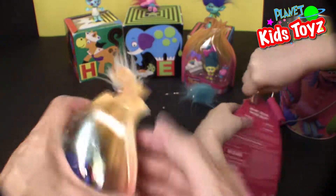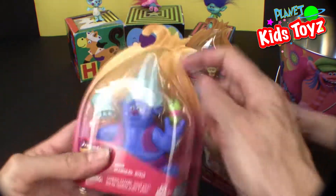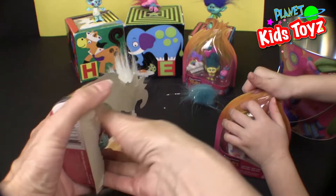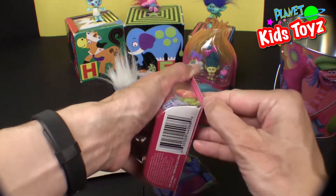They always come with a little brush or comb for their awesome troll hair, because everything's about the hair. Your brother can say a few things here and there. Let me help you a bit — I think it's actually easier to open it from the bottom here, I just realized.